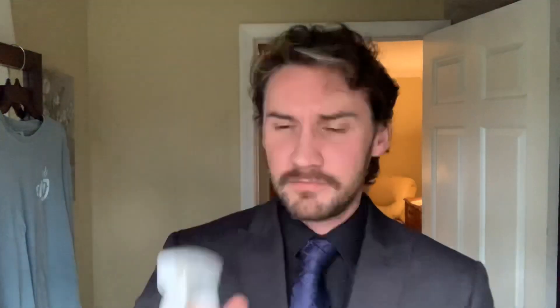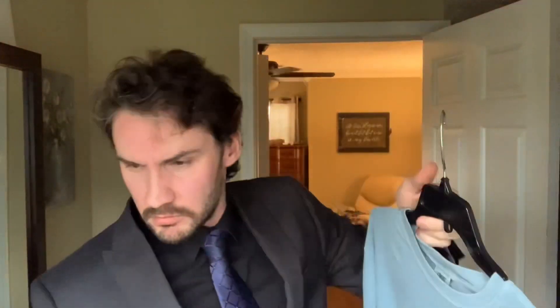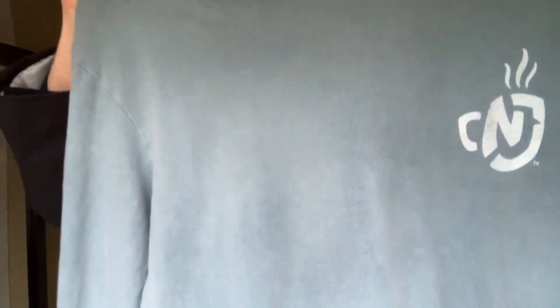Not much else to say about this beautiful bottle. It works. I got a test for you — you can see the wrinkles, I know you can. One, two. And you're saying, well, Tyler, it still looks kind of wrinkly. But watch. Wrinkle's gone, ladies and gentlemen. Wrinkle's gone.